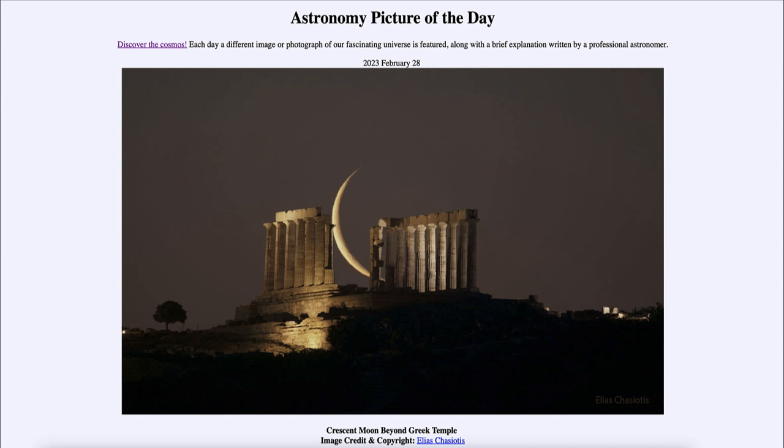So what do we see here? In the foreground we see an ancient Greek temple — the remnants of the Temple of Poseidon — and beyond that, off in the distance, we see the thin crescent moon. The crescent moon, especially a very thin crescent, is one of the hardest phases to be able to find.